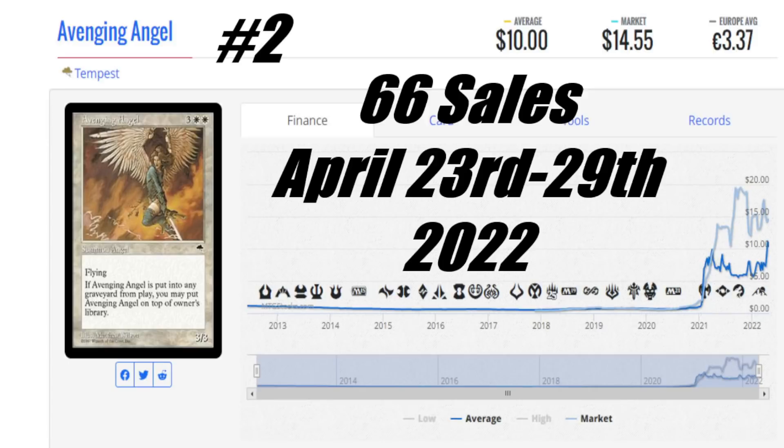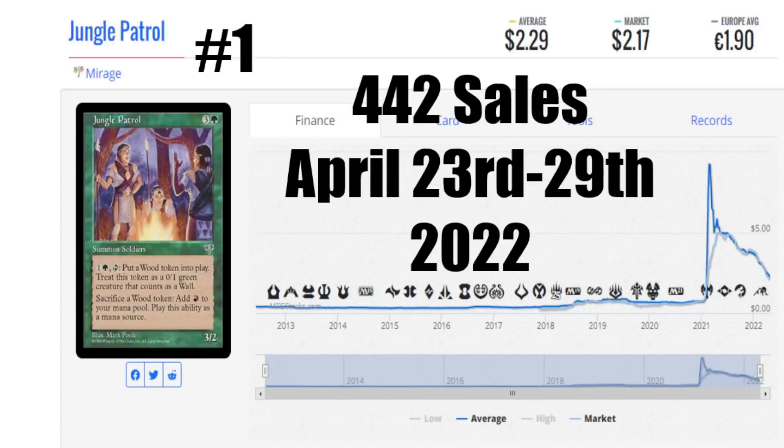We are at that time where we take a look at the number one card this week, and that is going to be Jungle Patrol from Mirage — at number one with 442 sales. This thing comes in with an average price of $2.29 US, market price is $2.17 US, it's €1.90 to get that card into your house, and four bucks here in Canada. This thing does make 0/1 walls, and you can sack those walls to get one red mana. It's easily killed because it's only a 3/2 and costs four to cast. But when you needed mana production back then and didn't have a Birds of Paradise in play, I guess this would be a way of getting it.